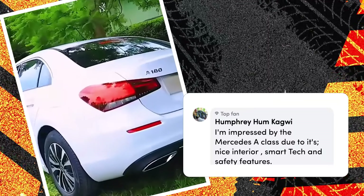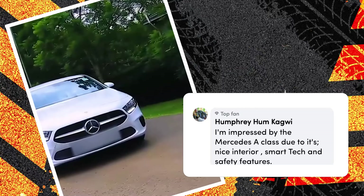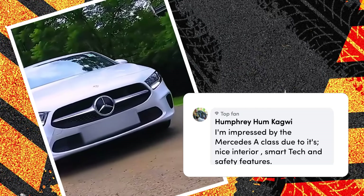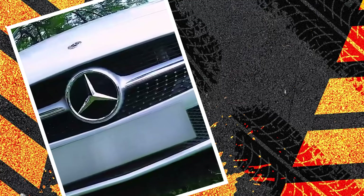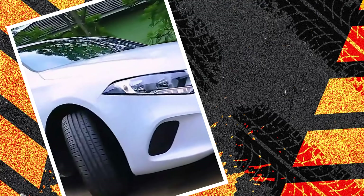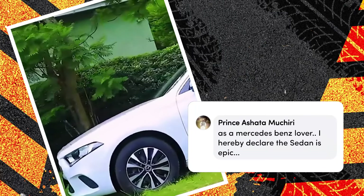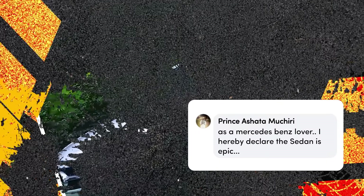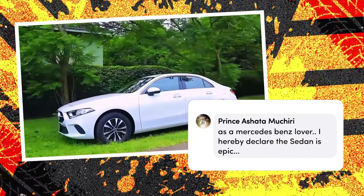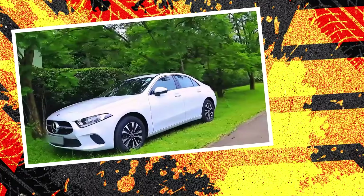Our next person is Humphrey Hamkagu, a top fan, who says: 'I'm impressed by the Mercedes A-Class due to its nice interior, smart tech, and safety features.' Thank you, Humphrey — this is one of the best vehicles we've done so far, very affordable for a Mercedes-Benz. And finally, Prince Ashata Mushirin says: 'A Mercedes-Benz lover — I hereby declare the sedan as epic.' Thank you so much, Prince, for watching and tuning in to Cars with Big Boy Tribe.